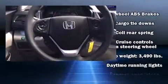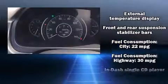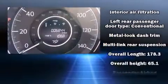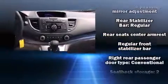Honda ensures the safety and security of its passengers with equipment such as dual front impact airbags with occupant sensing airbag, head curtain airbags, and four-wheel disc brakes with ABS. Brake Assist technology provides extra pressure when applying the brakes.